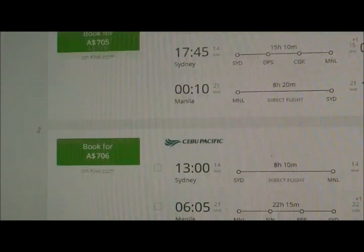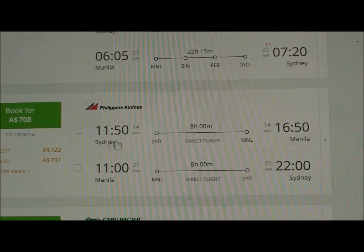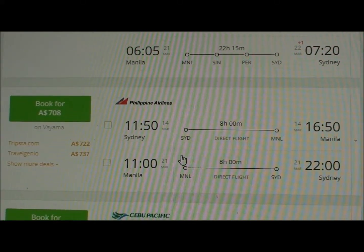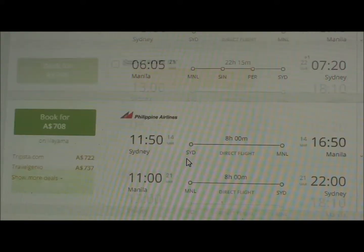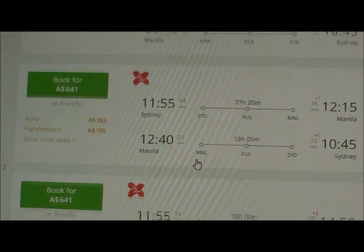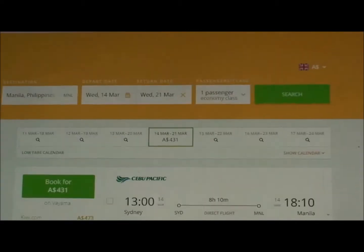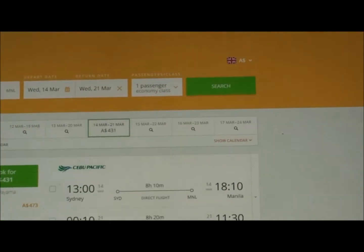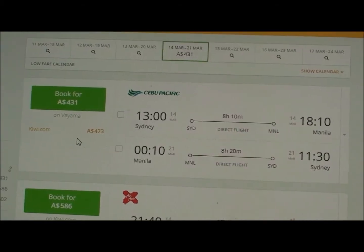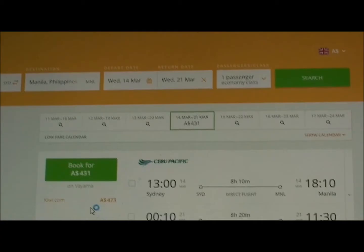Jetstar has a couple of flights — not direct — at around 602 dollars. Going further down you'll find Qantas, which are a bit dearer, and Philippine Airlines at around 708 dollars for direct flights. There's also Thai Airlines — so many different options, you just keep going down and down.